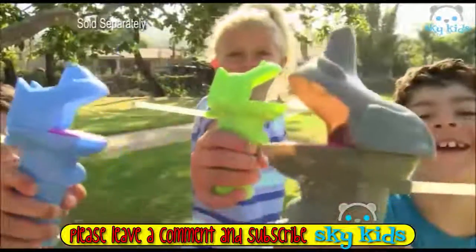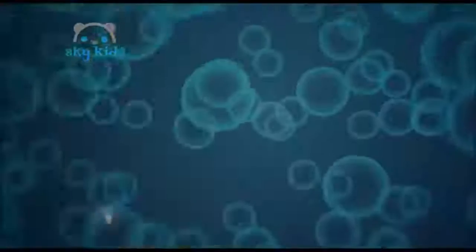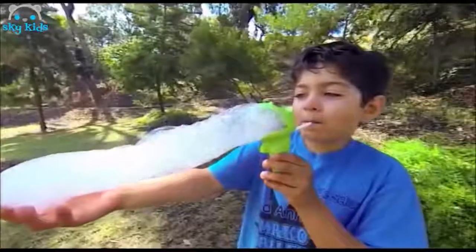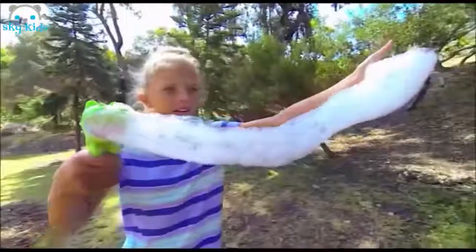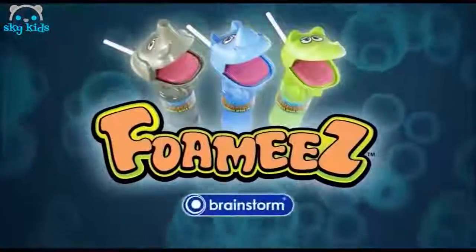Foamy! Look at these amazing bubbles — they just go on and on! They're Foamy's! Foamy! Play alone or with a friend! Blow trails of bubbles that never end! Indoors or out! Foamy! Playtime, bath time, anytime! Foamy's — it's foaming fun! From Brainstorm Toys!